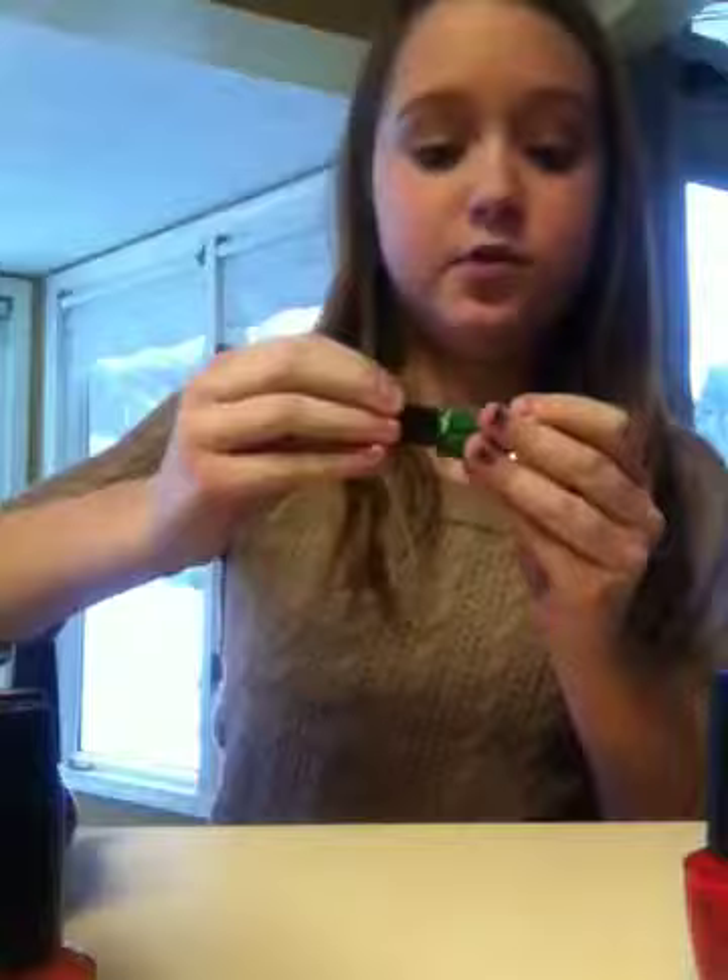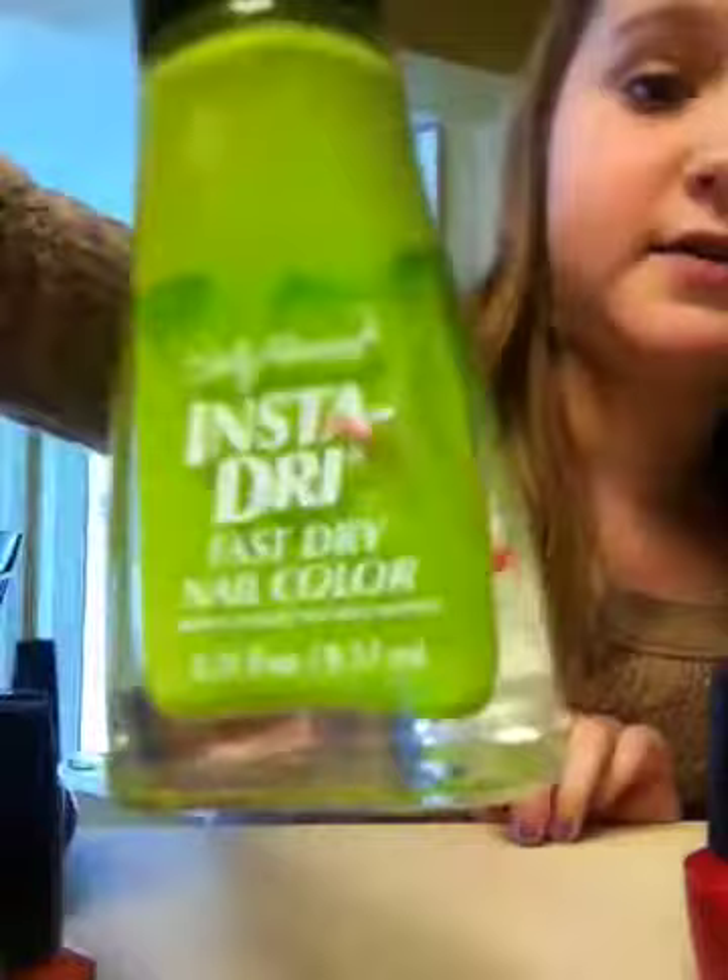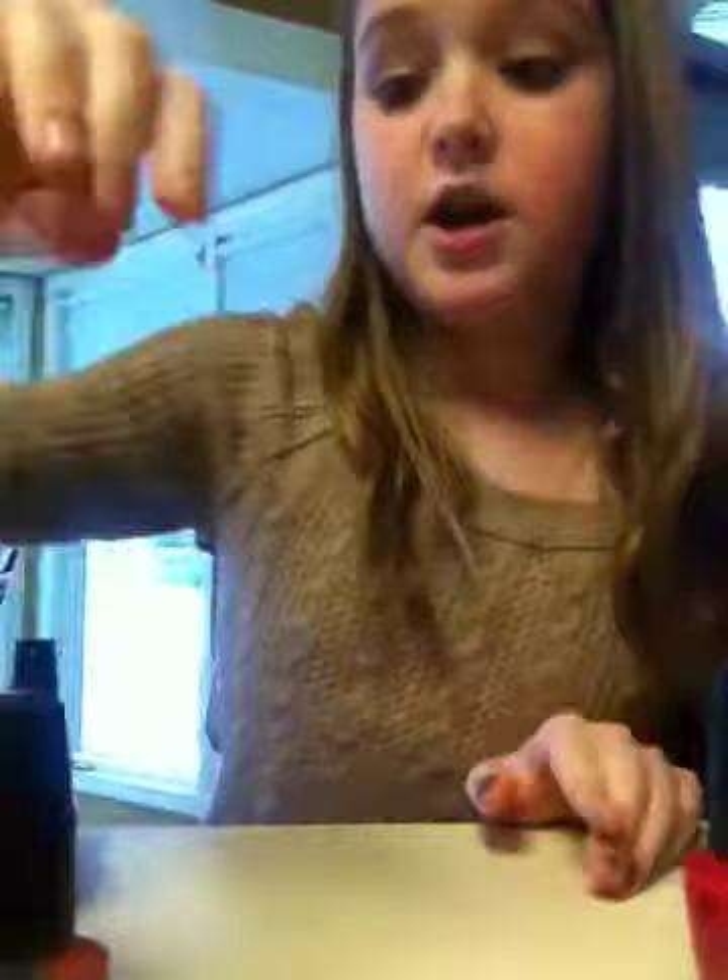Sorry. And now for the greens. This is another tiny one without a name — this will be called Shamrock Green. This is Ivy League by Sally Hansen. Lickety Split Lime by Sally Hansen. And a no-named team color, but this was for Michigan State — that's like the best sports team in the world.